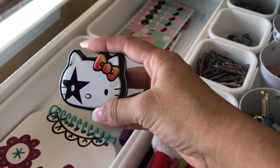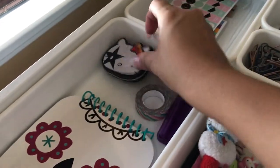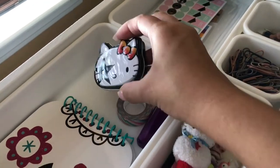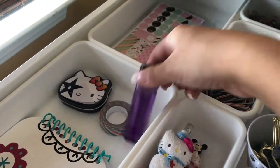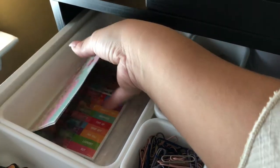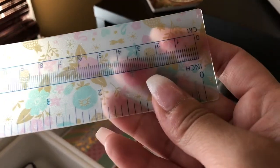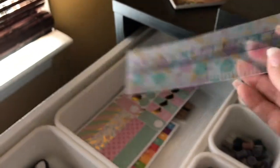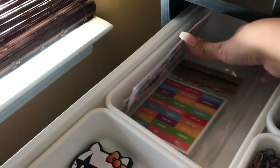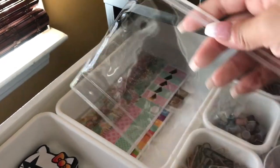My boyfriend gave me these mints and I kept the little Hello Kitty tin container — I sometimes use it to put medicine in when I'm on the go. I have some washi tape, a lighter for my candles, and some planner stickers. There's also a really cute ruler with centimeters and inches, with little pink pineapples and flowers on it, and more stickers for my planner.